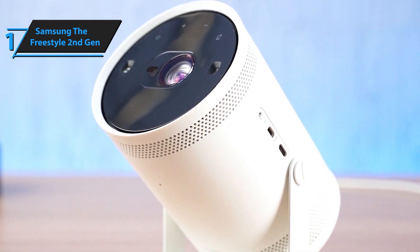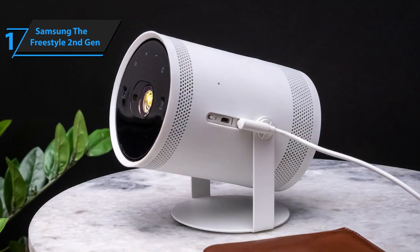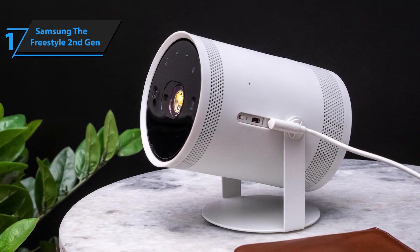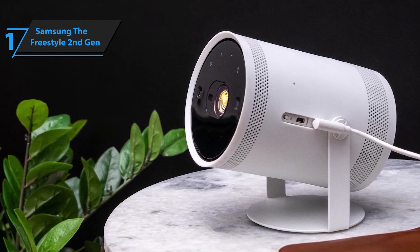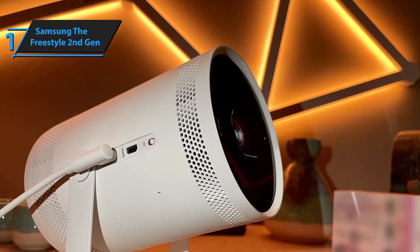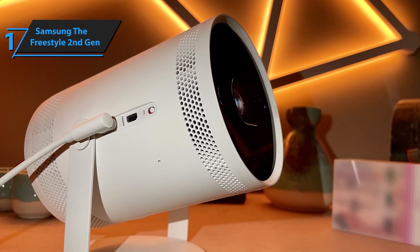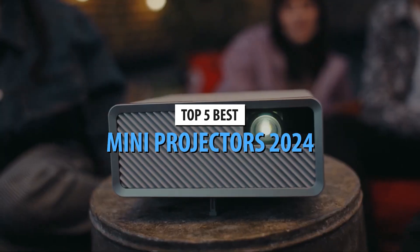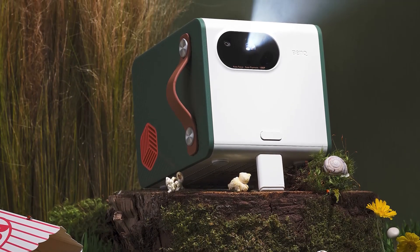Experience sound that surrounds you. The Freestyle Second Gen's 360-degree audio delivers rich, immersive sound from every angle. The high-quality speakers ensure that every note, dialogue, and sound effect is crystal clear. Want even more sound? Connect a Bluetooth speaker, Samsung SoundTower, or SoundBar for an even more powerful audio experience. With full HD resolution, 550 ANSI lumens, and advanced features like autofocus and auto-keystone correction, the Freestyle Second Gen adapts to your environment effortlessly. It's also packed with Samsung's smart TV features, giving you access to a vast library of apps and content — whether you're at home, in the office, or on the go, it's the ultimate portable entertainment hub.